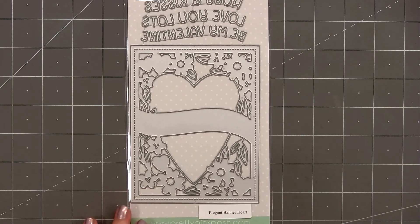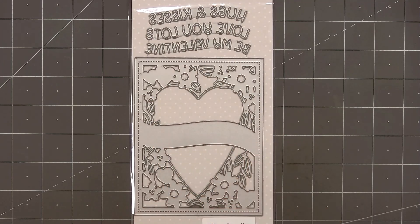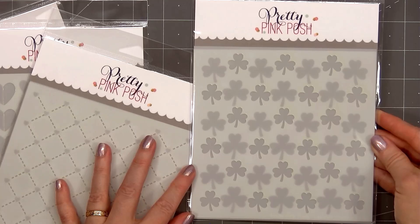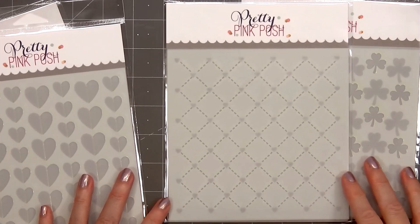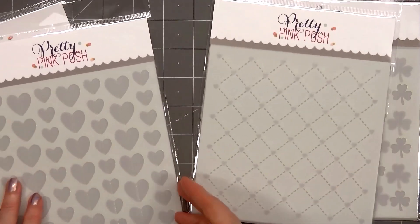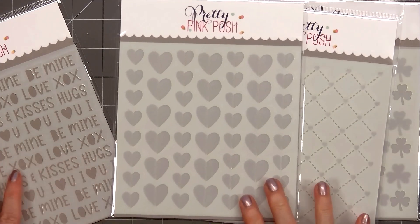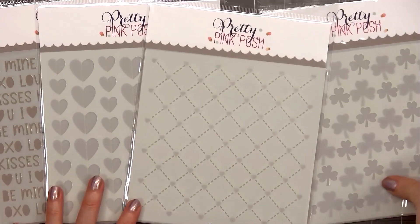The next die set is called Elegant Banner Heart. It includes a large A2 panel with a beautiful floral and heart design, a large heart in the very center, a banner, and you can add three different sentiments: Be My Valentine, Hugs and Kisses, and Love You Lots. There are four new stencil sets. The first is called Layered Shamrocks with two different layers. Next is Layered Heart Lattice with two layers. Then Half Hearts with two stencil layers, one for each side of the heart. The final stencil is Valentine Words, which includes Be Mine, Love, XOXO, Hugs and Kisses, and I Heart You.